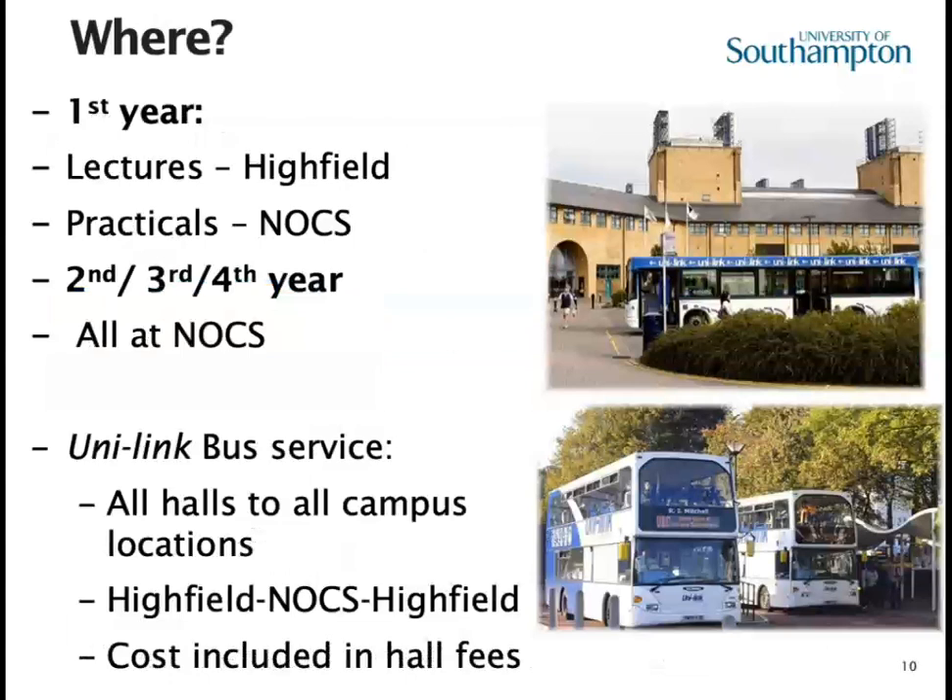First year lectures are usually timetabled up at Highfield, but we'll be running our practicals down at NOC, so you'll need to use the Unilink bus service which links all parts of the university. If you're staying in halls, the costs for the bus are covered in your hall fees. We aim to have all of our second, third and fourth year modules down at NOC, though it doesn't always quite work out that way.